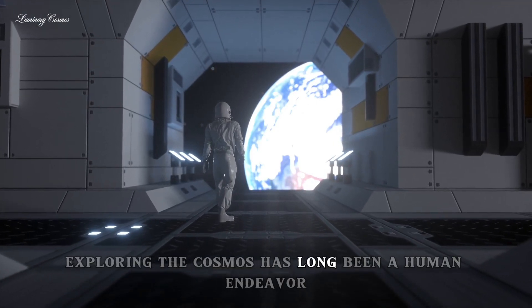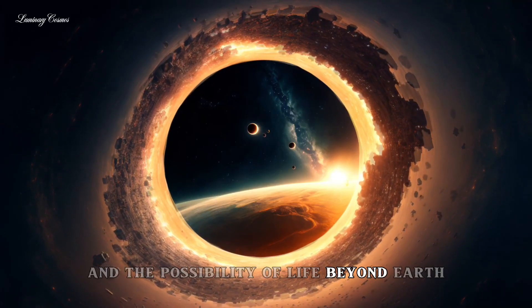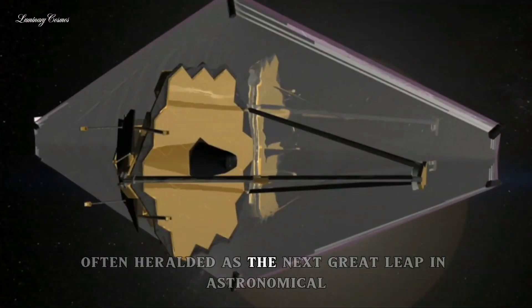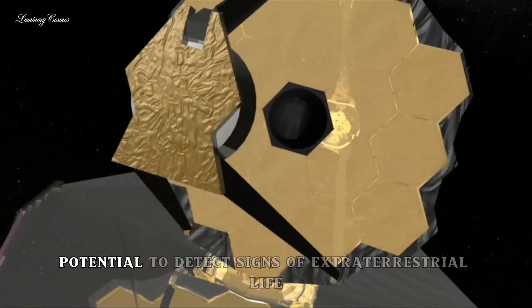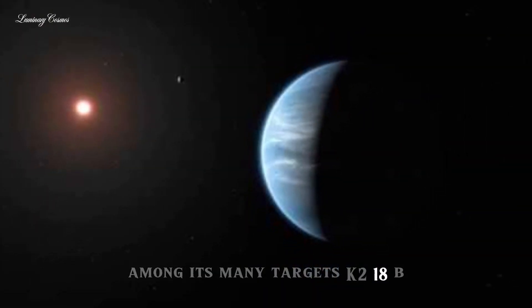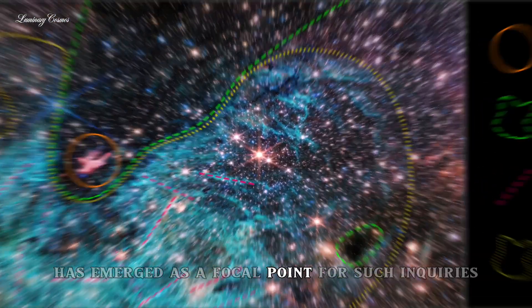Exploring the cosmos has long been a human endeavor driven by our innate curiosity about the universe and the possibility of life beyond Earth. The James Webb Space Telescope, JWST, often heralded as the next great leap in astronomical observation, has recently garnered attention for its potential to detect signs of extraterrestrial life. Among its many targets, K2-18b, an exoplanet located in the habitable zone of its star, has emerged as a focal point for such inquiries.